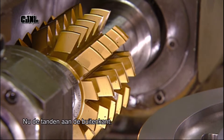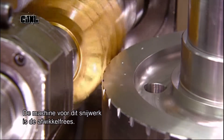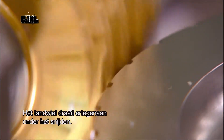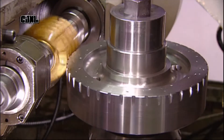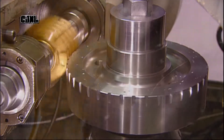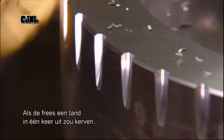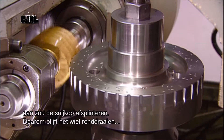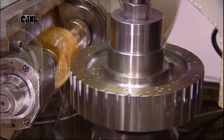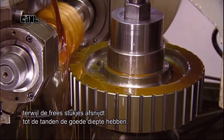Now for the outside gear teeth. The computer-controlled machine that cuts them is called a gear hobber. The gear turns against it as it cuts. If the hobber cut the full depth of a tooth in one go, its cutter would chip. So the gear keeps turning around and around as the hobber cuts a bit more with each pass, until the teeth are the right depth.